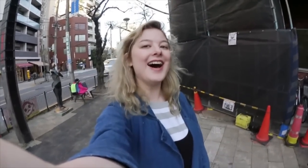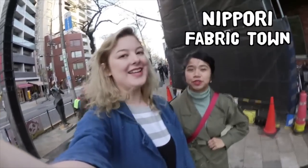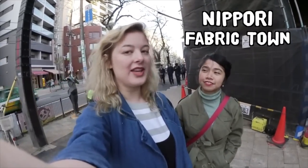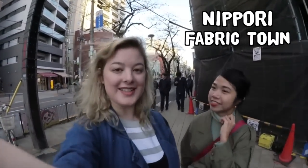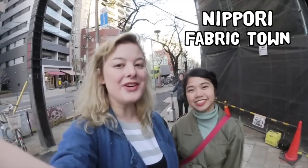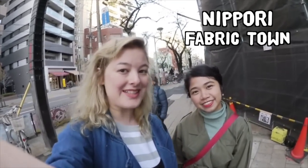Hi everyone! I'm here today in the Fabric District with Kyla! The Fabric District in Tokyo is called Nippori and I've been told that it is really big and I'm very excited! So I'm going to take you all with me as I go and explore Fabric Town!